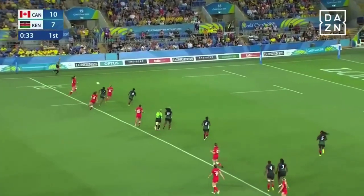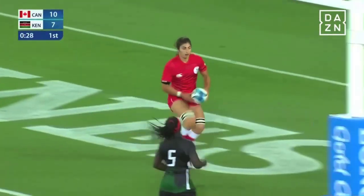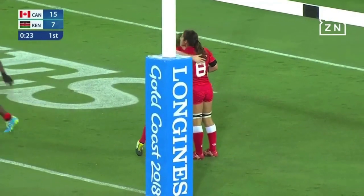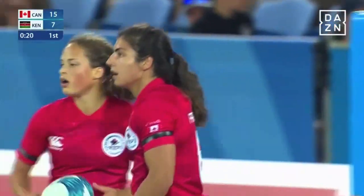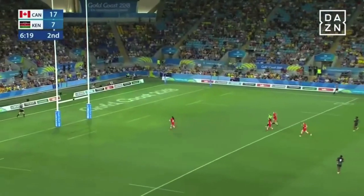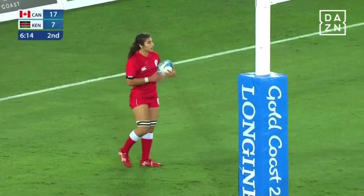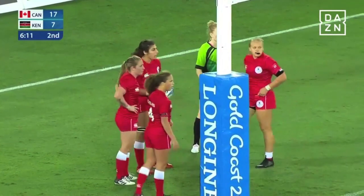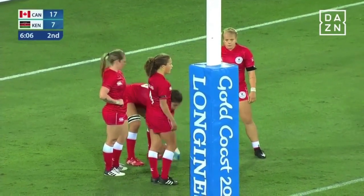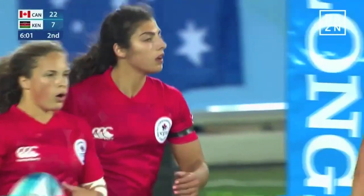Through the hands of Nicholas — now they've got the numbers, from one end of the field to the other go the Canadians, and that is try number three. Bianca Ferrella scores for Canada. 15-7 with a kick to come. Ferrella looking for try number two — she got one just before half-time, and she backs it up to get another one just after the break. And there's only red jerseys around her as she waits to force the ball, and she does. 22-7 with a kick to come.